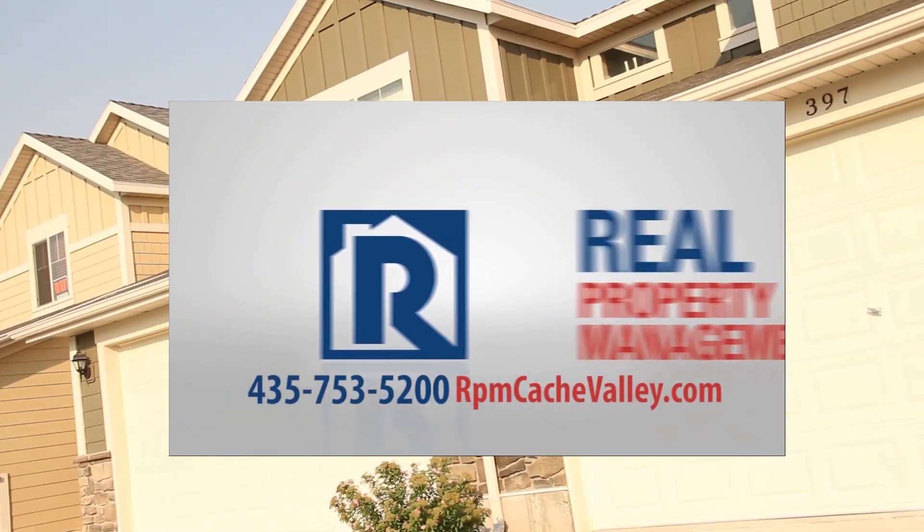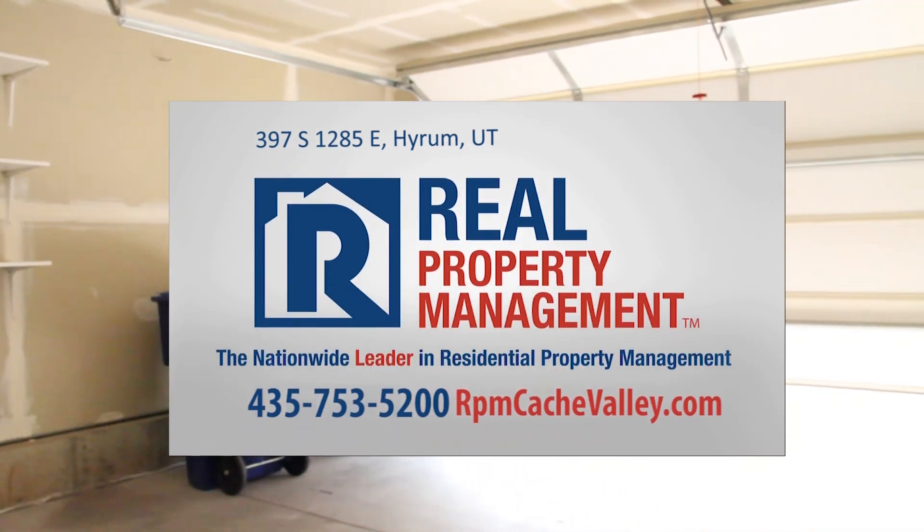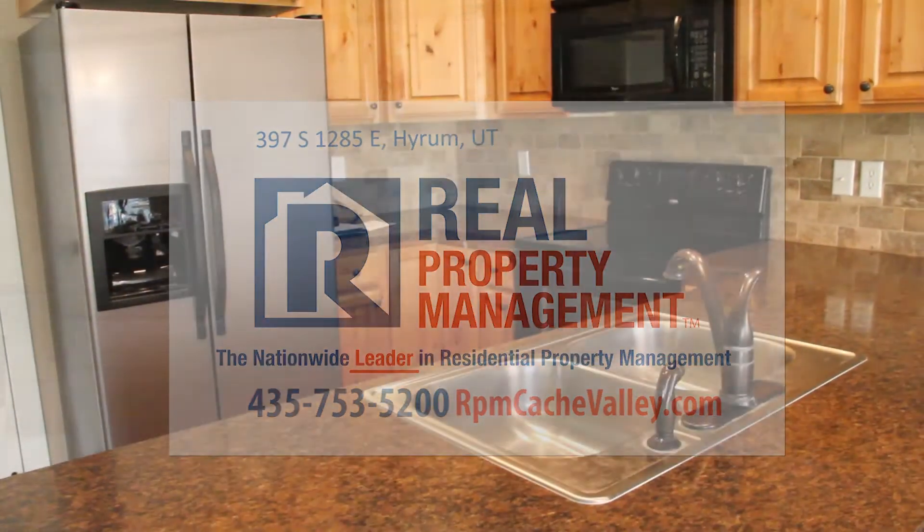To apply for this home or check out our other listings, please visit us at our website at rpmcashvalley.com.